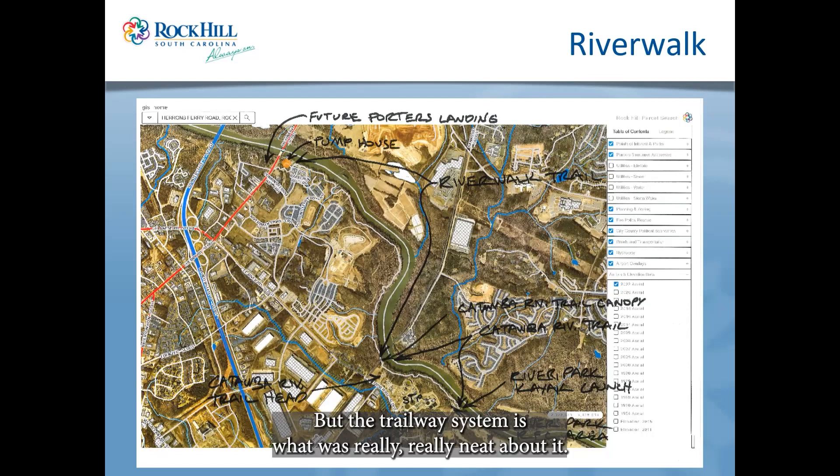The trailway system is what's really neat. At the top of the map you'll see Porter's Landing, currently in the planning review process and starting development probably later this spring or summer as an apartment complex overlooking the water. The pump house is an interesting location — it's the original pump house built in the early 1900s to feed the mills in town, literally pumping water out of the river down into the Rock Hill Printing and Finishing plant, which at one time employed about 40% of Rock Hill's population.